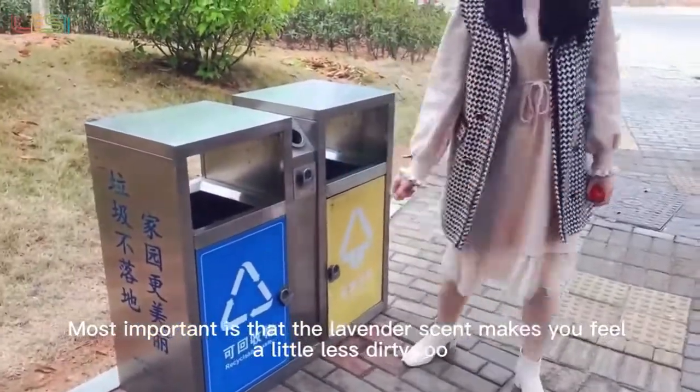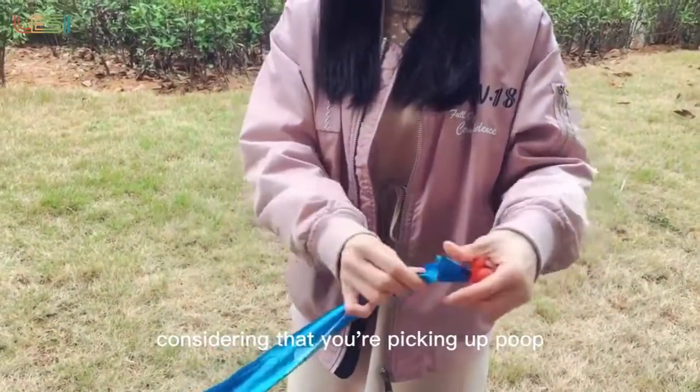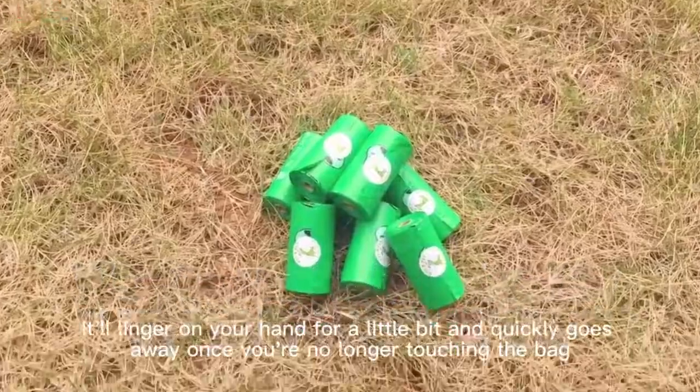Most importantly, the lavender scent makes you feel a little less dirty, considering that you are picking up poop. It'll linger on your hand for a little bit and quickly goes away once you're no longer touching the bag.